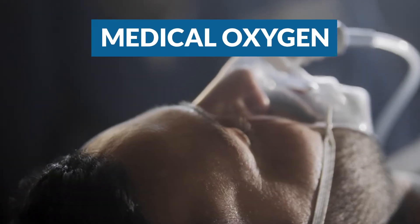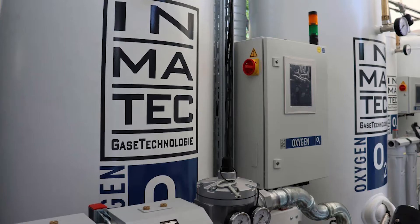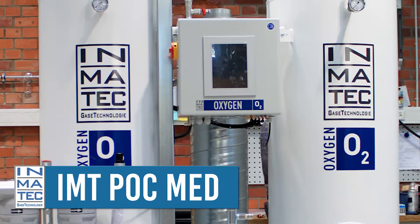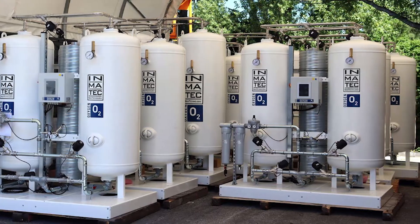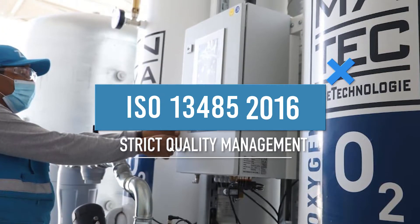Medical oxygen is often used in the course of medical assistance and the treatment of patients. With the IMT POC medical range, we have developed special generators for in-house production of oxygen for mobile and stationary medicine. The generators with innovative and energy-saving POC technology have been designed and developed in compliance with strict quality management specifications.